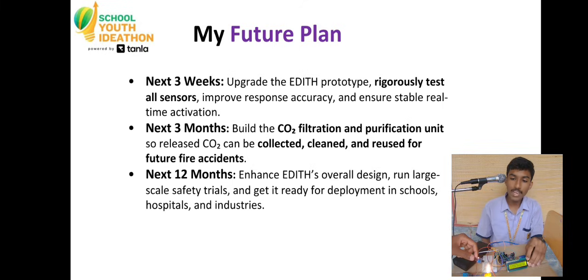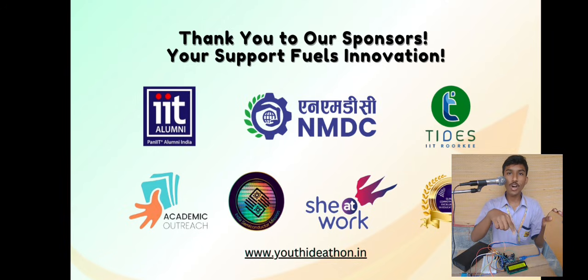The real-time LCD shows the reading of flame. When kept under the flame, it reads yes. As motion is detected as yes, EDITH will spray water. If motion is detected as no, CO2 suppression is the action initialized by EDITH.